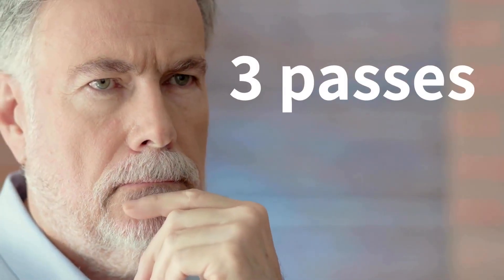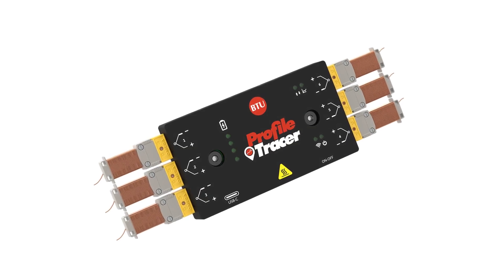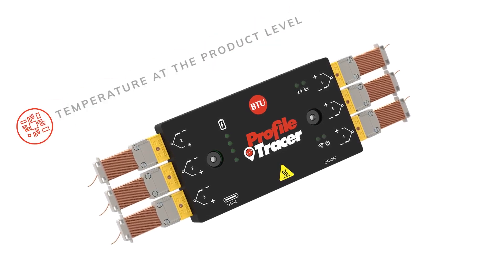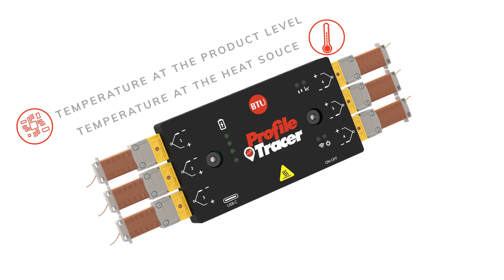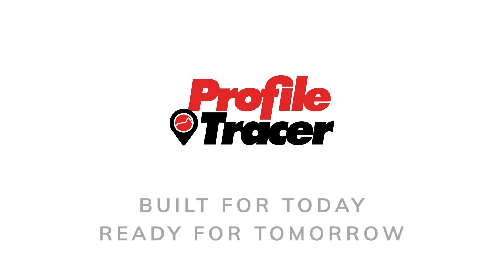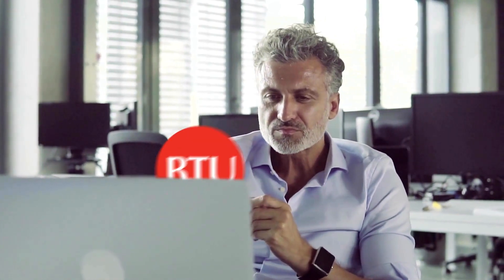Why do something three times when you can do it only once? Using N1Pass technology, BTU's new Profile Tracer is a next-generation thermal profiling tool, providing real-time data acquisition for oven optimization. It identifies inconsistencies due to temperature variables at both the product level and the heat source. Profile Tracer measures dual temperature locations as well as vibration, all in one pass, giving you time to attend to the more important things in life.